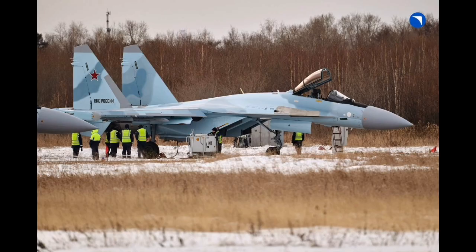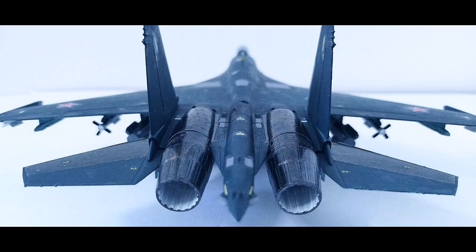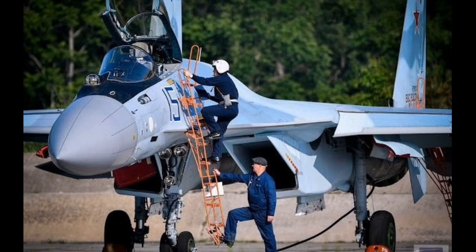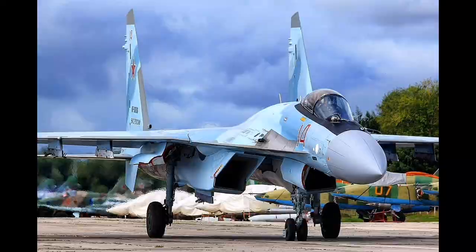In addition to raw performance, the introduction of this missile reflects a larger shift in air combat doctrine. Modern air combat scenarios are increasingly driven by the ability to dominate the battlespace before entering close quarters. Long-range intercept capability, paired with robust electronic support measures, allows for strategic control of engagement zones. The Su-35S with R-77M can patrol large areas, maintain deterrence at standoff ranges, and carry out preemptive strikes on airborne targets before they become a direct threat.